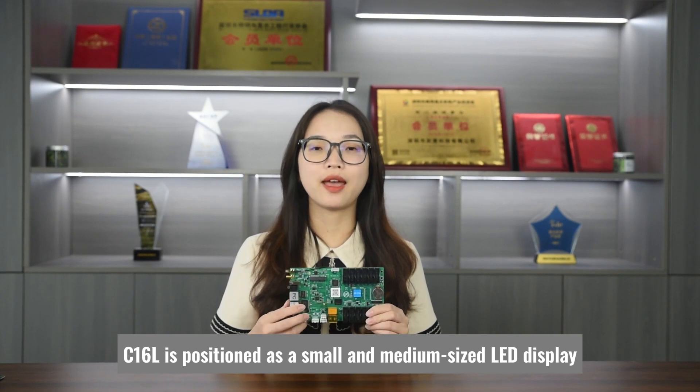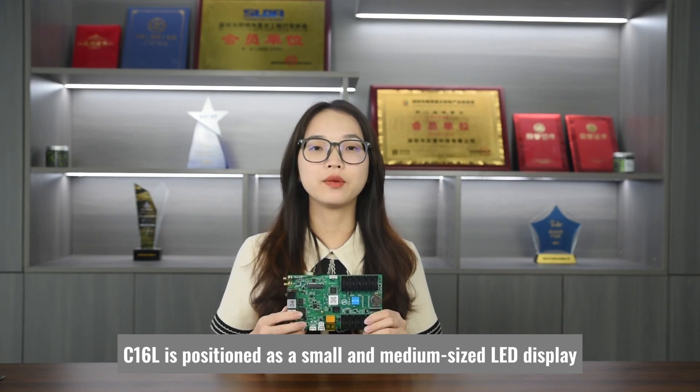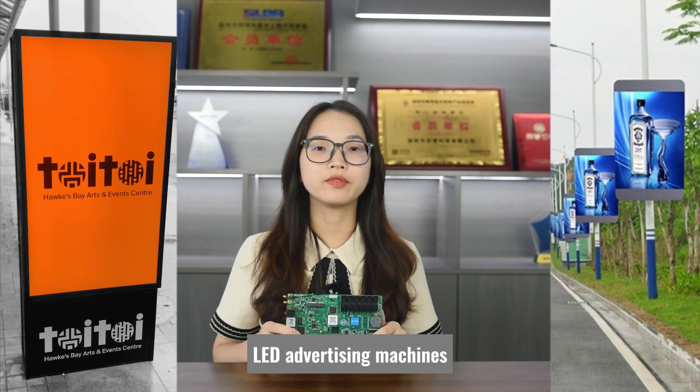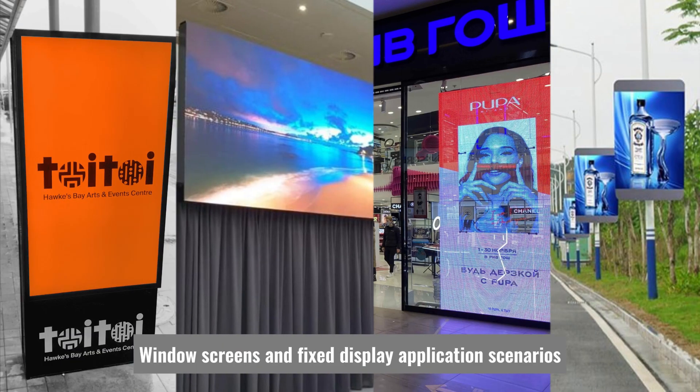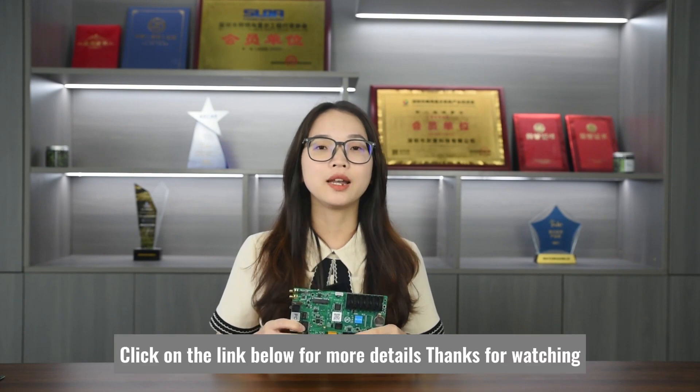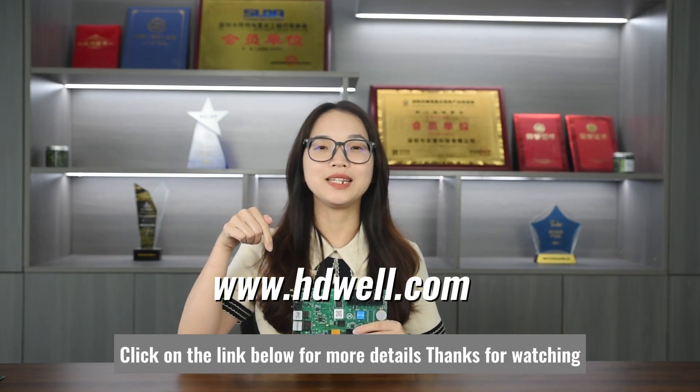C16L is positioned as a small and medium-sized LED display. It's suitable for lamppost screens, LED advertising machines, window screens, and fixed display application scenarios. At present, the product is being sold in batches. Click on the link below for more details.